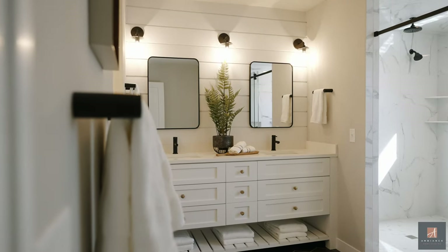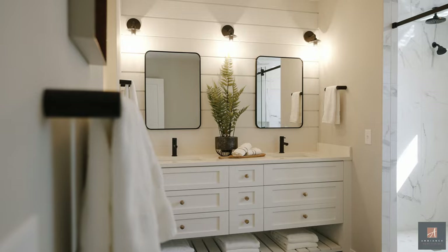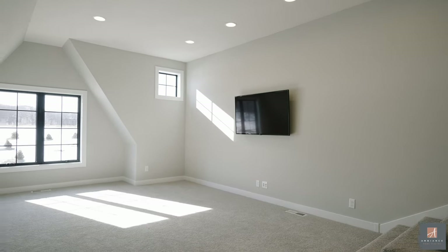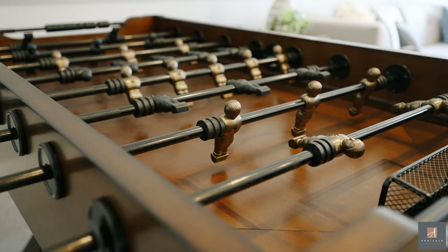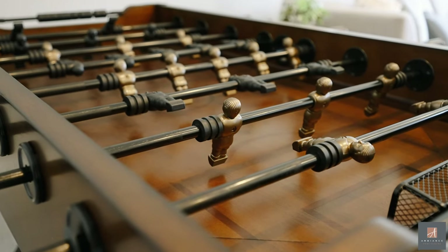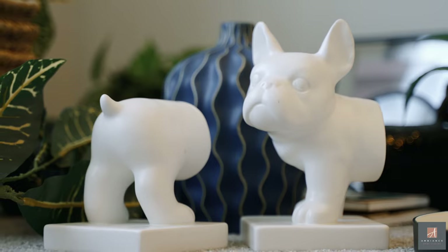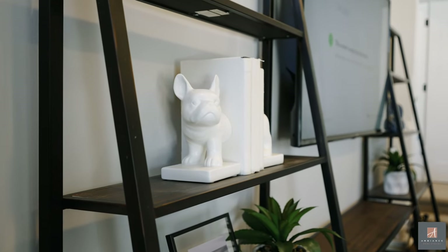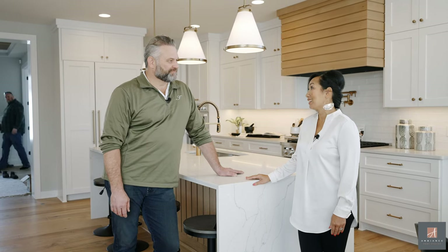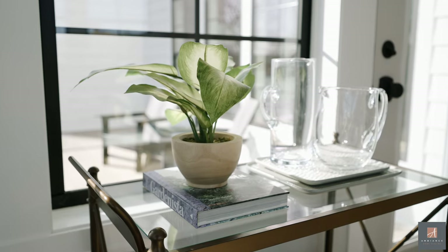We're also featuring the Heritage Collection in the neighborhood for the 2022 Spring Parade of Homes. How much traffic do you expect? I would say there are hundreds of people that come in on the weekend. Thursdays and Fridays might be a little less traffic, but there will be hundreds of people through probably tomorrow and Sunday, so we'll be very busy.